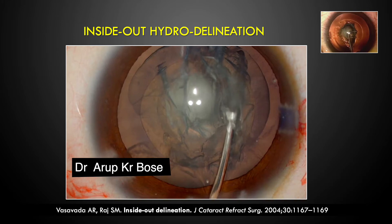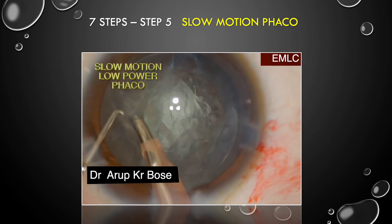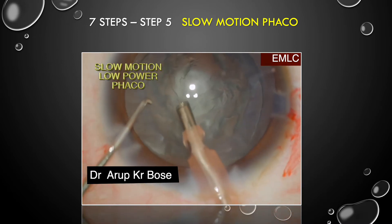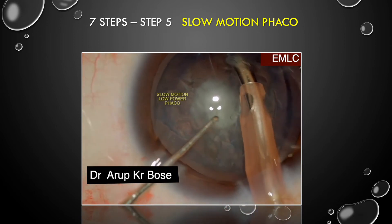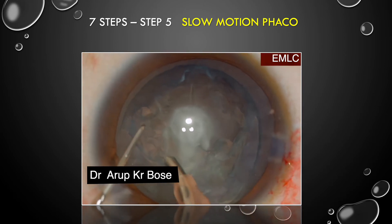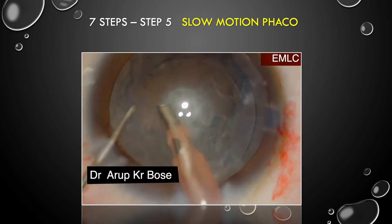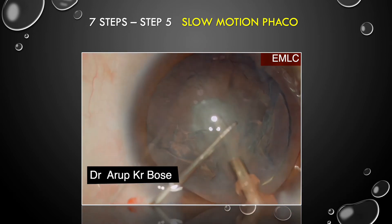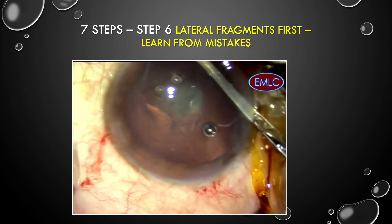Phacoemulsification has to be very slow motion under very low parameters. I keep a bottle height of 60, aspiration of about 200, and a flow rate of about 22 to 26. The most important parameter is infusion pressure, so the bottle height must be kept very low. You try to remove as much of the bulk of the nucleus as possible from the center in a very slow gliding motion.